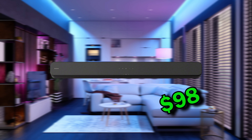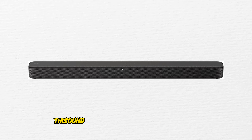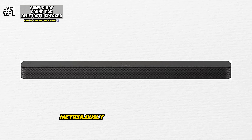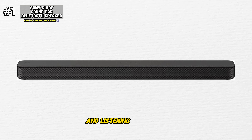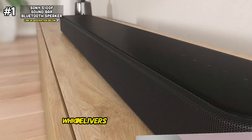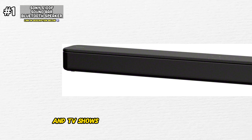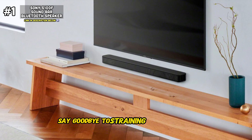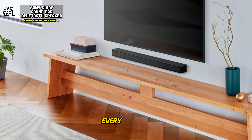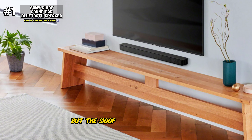Let's kick it off with the Sony S100F soundbar, a sleek and stylish addition to any home entertainment setup. This soundbar is more than just a speaker — it's a powerhouse of audio innovation meticulously designed to enhance your viewing and listening experience. At the heart of the Sony S100F lies its dedicated center channel, which delivers crystal clear dialogue, ensuring that every word spoken in your favorite movies and TV shows is heard with utmost clarity. With the Sony S100F, every whisper, every word is delivered with precision.